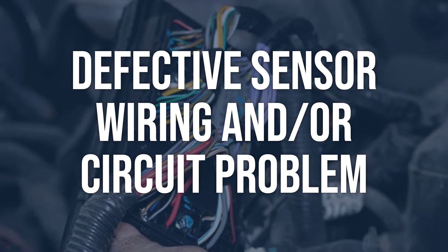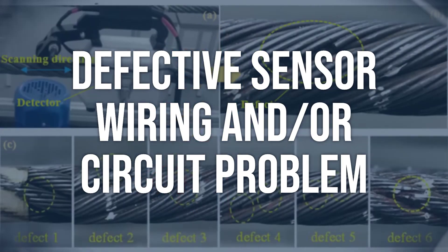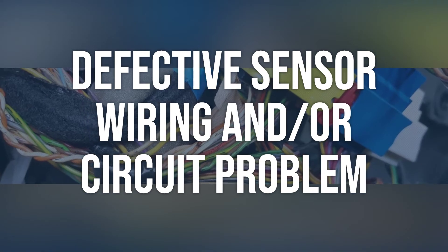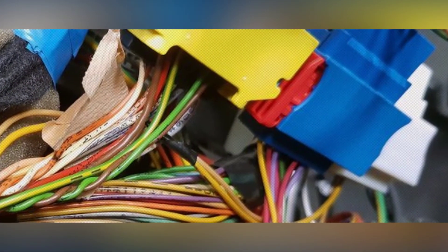Defective sensor wiring and/or circuit problem. Do a careful visual inspection of the sensor wiring and circuit connections, and use a high-impedance digital volt-ohm meter (DV-ohm) for all electrical tests. Repair or replace the sensor wiring and circuit components to solve the problem.